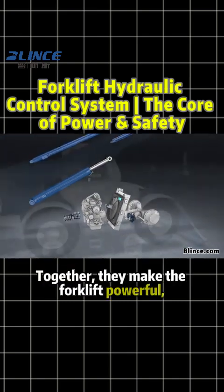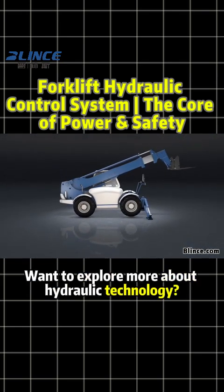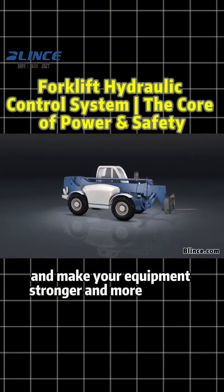Together, they make the forklift powerful, stable, and highly efficient. Want to explore more about hydraulic technology? Follow Blintz Hydraulic and make your equipment stronger and more reliable.